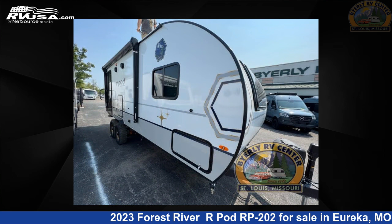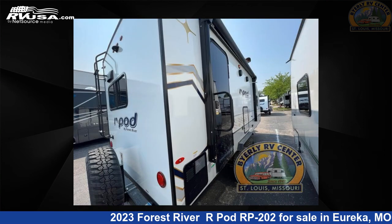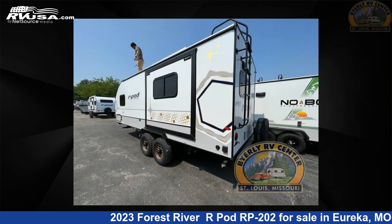This new Forest River is 25 feet 0 inches in length and features one slide-out, a Cosmic Graph interior, sleeps three, and 30 gallons fresh water capacity. The floor plan layout of this travel trailer features front bedroom, outdoor kitchen, and rear kitchen.